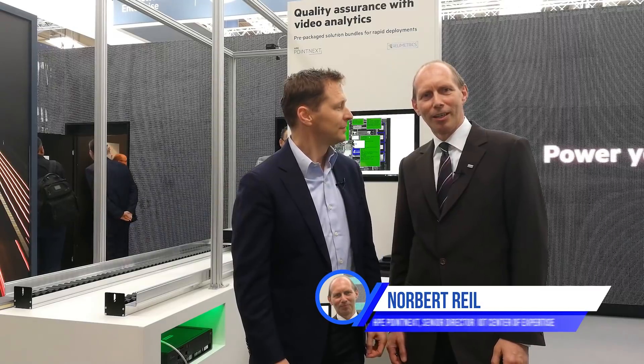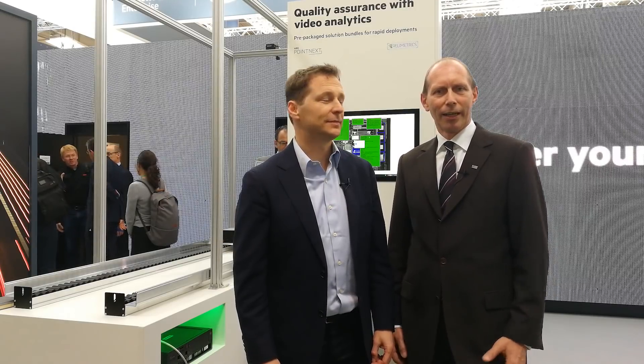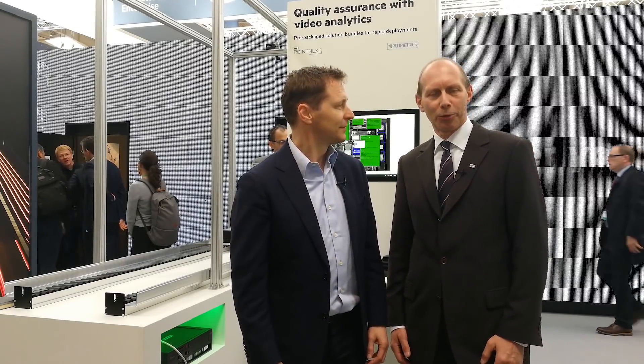I'm working at HPE Enterprise in the Pointnext service organization. I have an engineering background, a manufacturing background, worked more than seven years for an industrial equipment company, and worked in industrial equipment consulting for various companies for more than 10 years. Now I'm heading our IoT services worldwide.